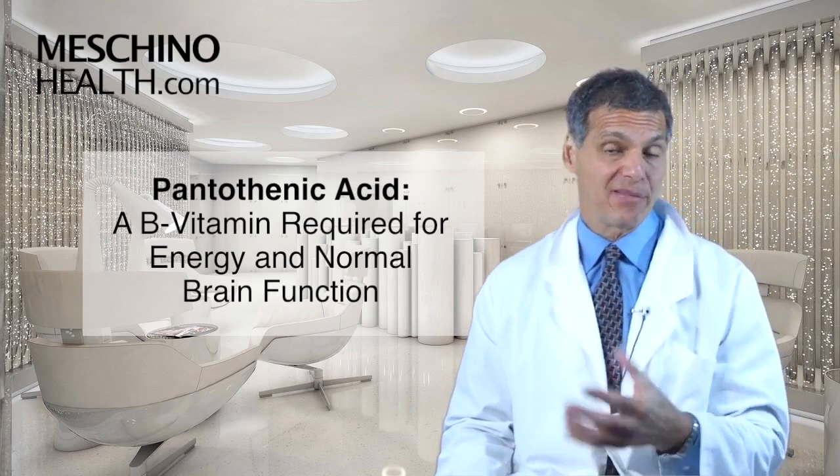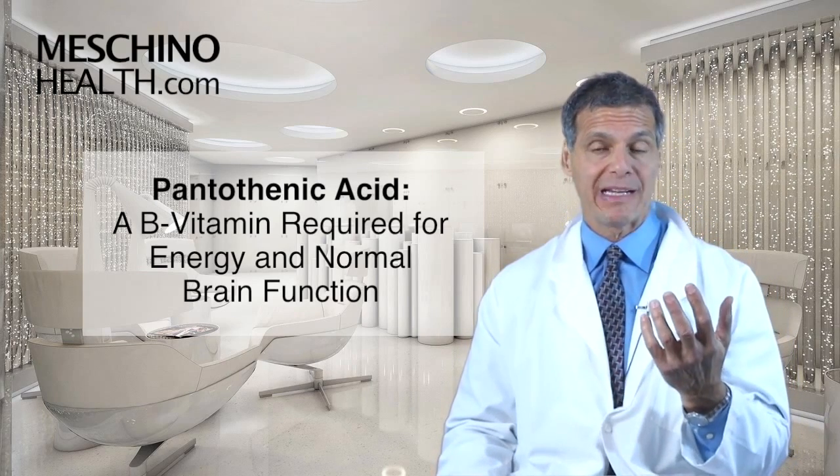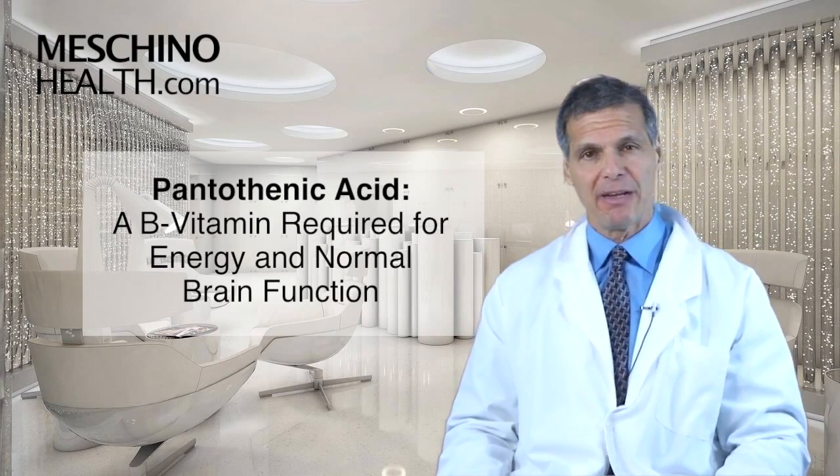Pantothenic acid — a B vitamin required for energy and normal brain function. Hi, I'm Dr. James Machino.